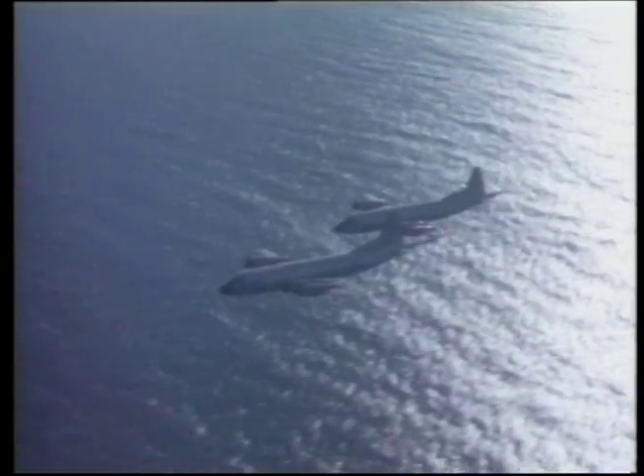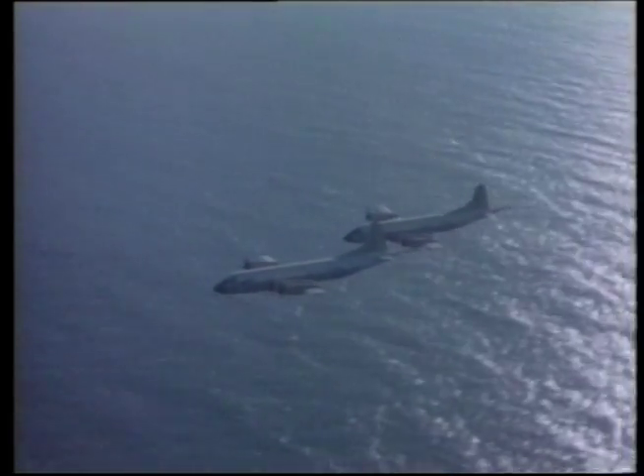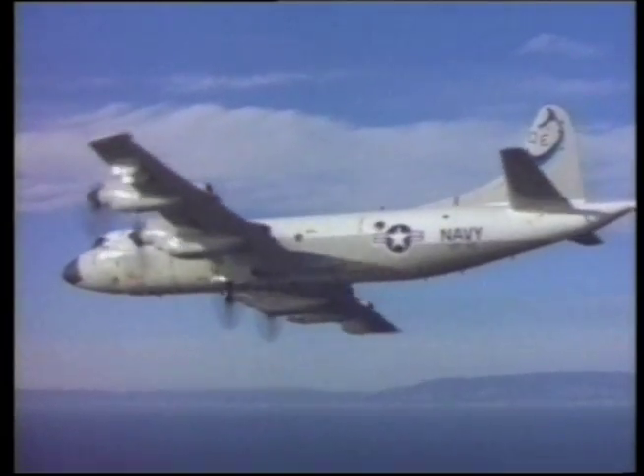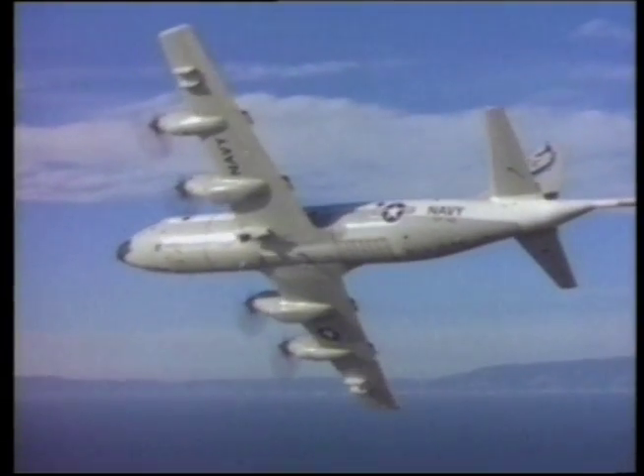With capabilities like these, it's no wonder that somewhere above the earth during peace or conflict, there is nearly always an Orion serving as an eye in the sky.